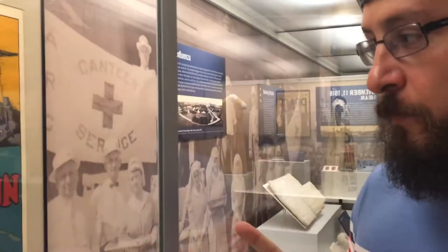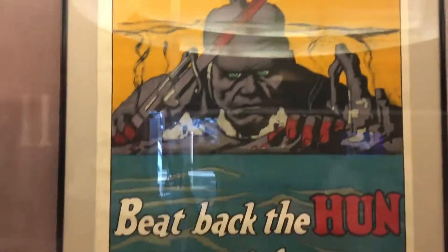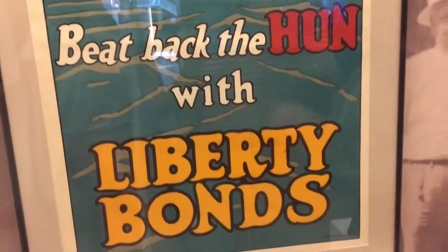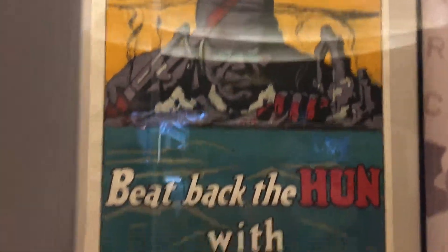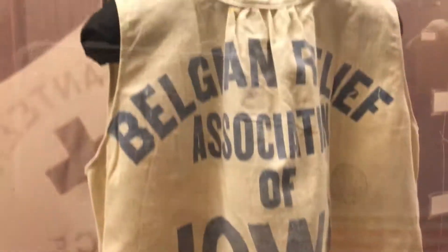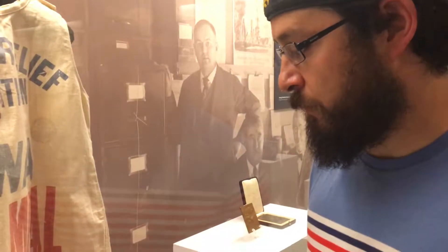Captain? Captain? So this is probably Iowa's most prized accomplishment — the day we beat back the Hun with Liberty Bonds. That was a big day for me. This is what models would wear back in like the 1920s, early 30s.